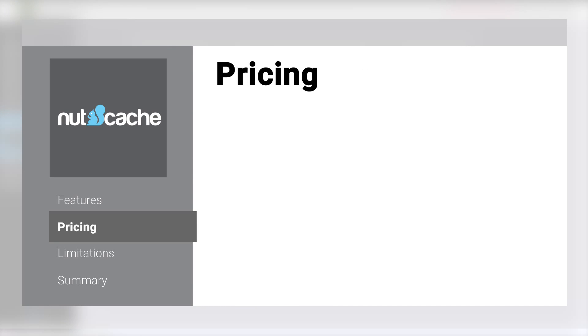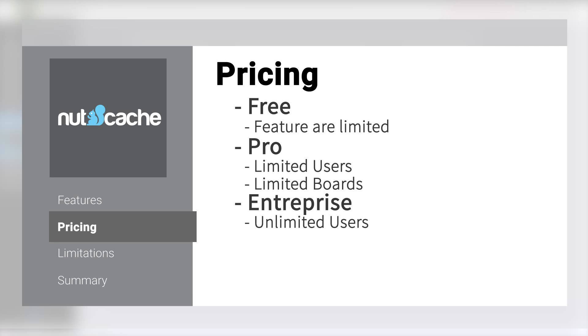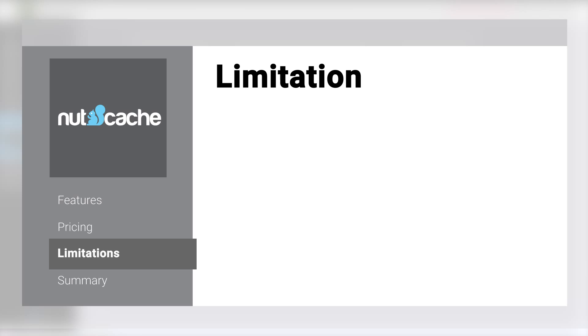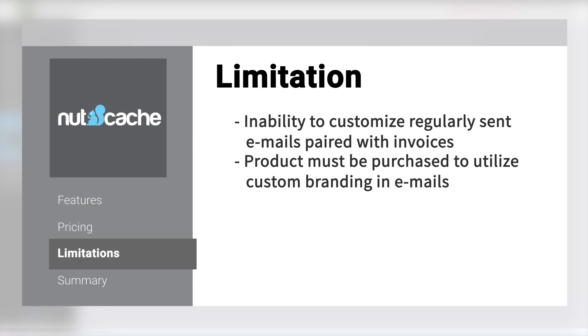Nutcache pricing is straightforward. They currently offer three options, one of which is limited but free. The two other options expand features as the price goes up. One limitation we discovered while reviewing Nutcache is the ability to customize regularly sent emails with invoices. You have to manually edit each email for individual invoices prior to them being sent out, and on the free version, all emails contain Nutcache branding. A business would have to purchase a plan to utilize custom branding.